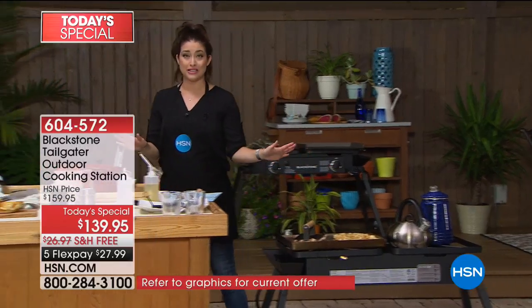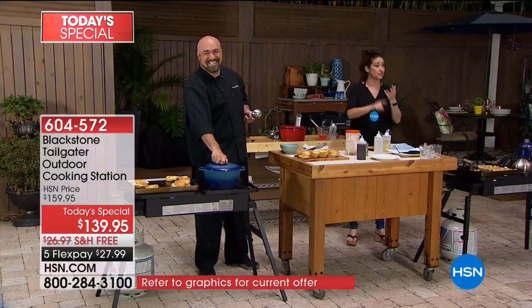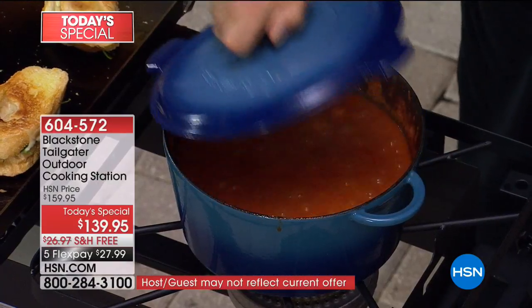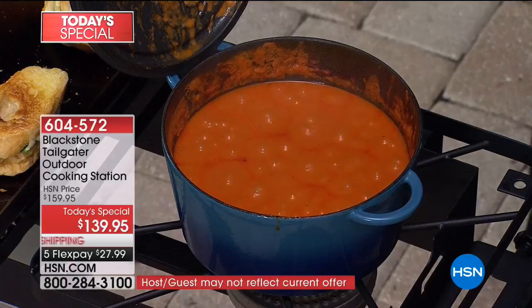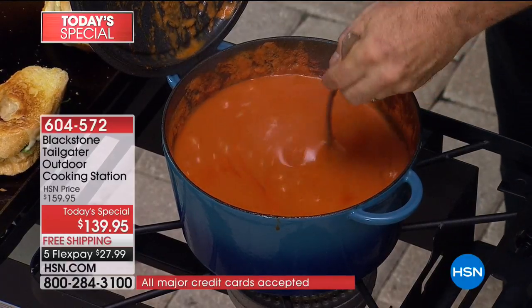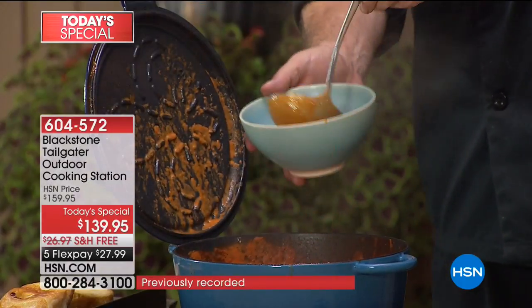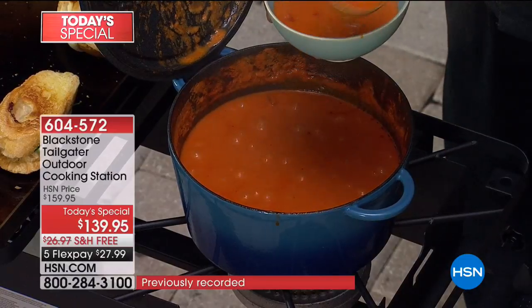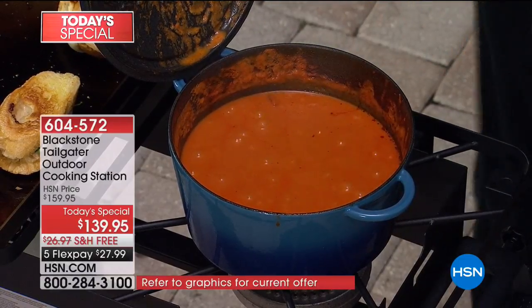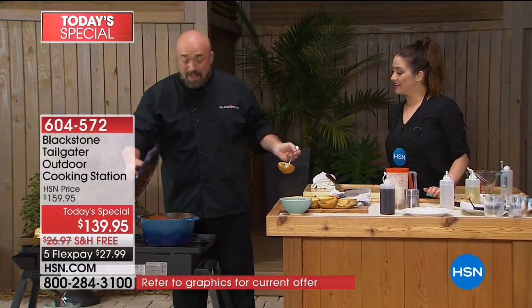We are streaming live right now on Facebook, so if you have any questions or comments, be a part of our show. Mark Gill is here to show you how you're going to have the coolest backyard this summer. I hope you're hungry, and everybody at home, I hope you're ready to learn a little bit about the Blackstone Tailgater. You are looking at a world network launch right now of our Blackstone Tailgater.